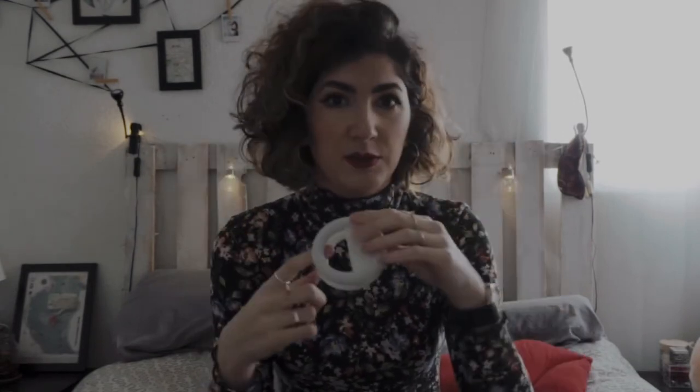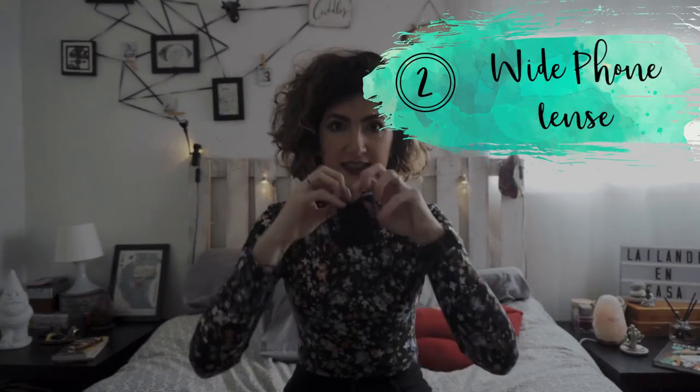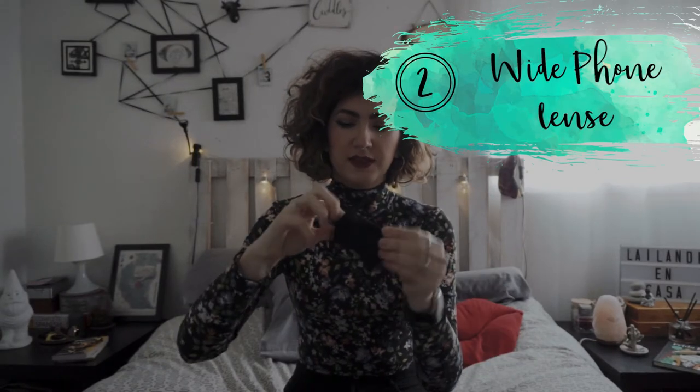I like the light ring because it doesn't use batteries — it's charged with electricity. It has three levels of light, and it really helps when filming yourself or filming videos when you need an extra light. It's super small so I can take it with me all the time. I bought this one on Amazon; there are lots of models, they are cheap, and I'll leave a link below.